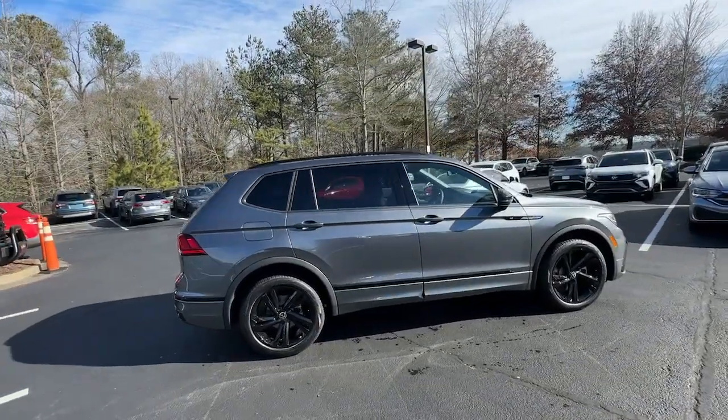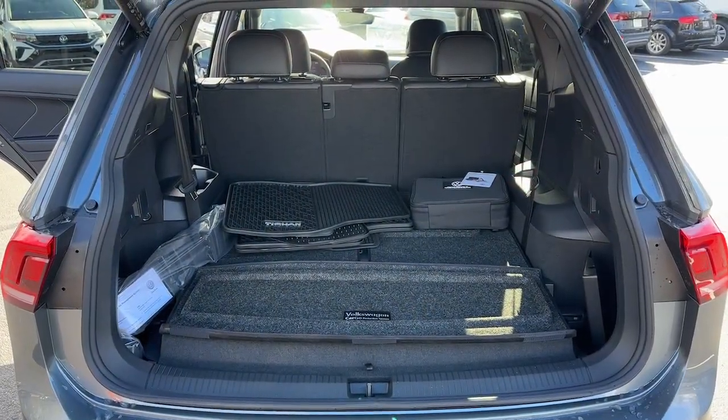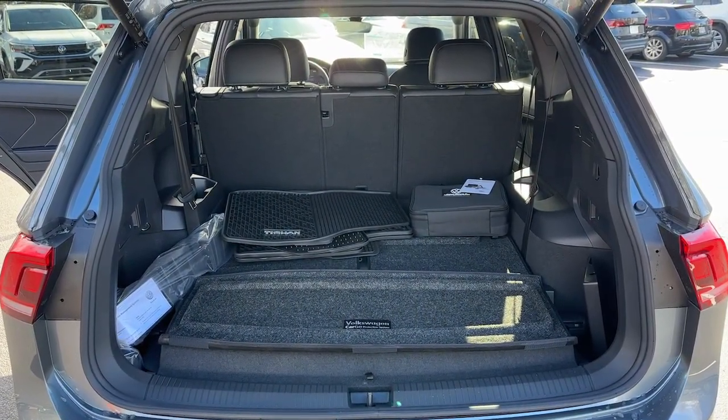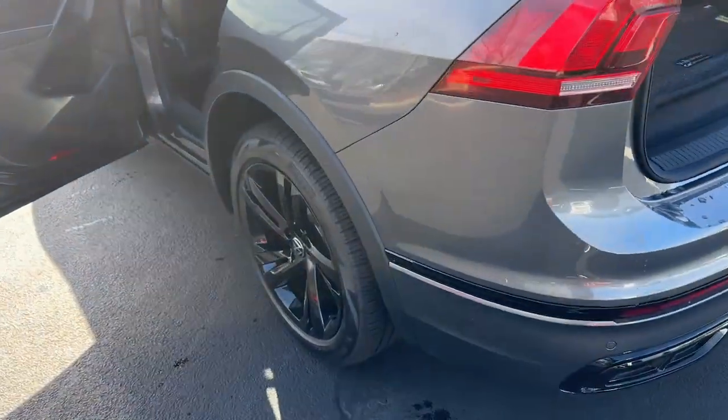Pre-collision system, lane departure warning, panoramic sun/moon roof, keyless entry, keyless start, premium sound system, heated mirrors, power liftgate, backup camera.